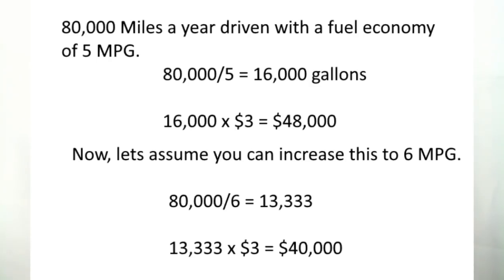You'd only burn 13,333 gallons that year, saving about $8,000 a year at the same fuel cost. Maybe you're going from 4 to 6, or 5 to 7, or even 5 to 5.5 — it makes a big difference. Going from 5 to 5.5 would still give you $4,000 a year in savings. That's a lot of money.